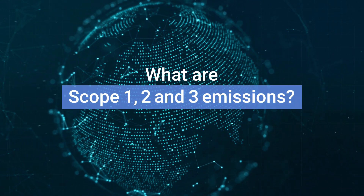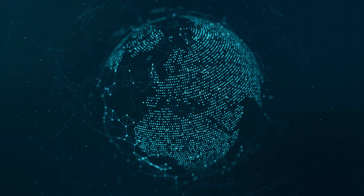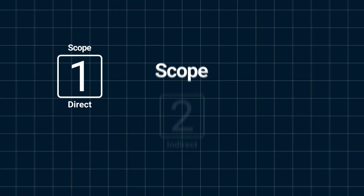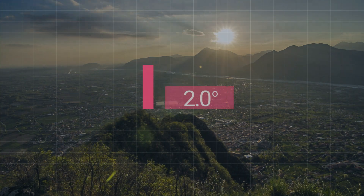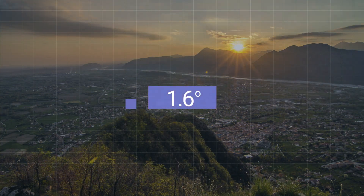What are scope 1, 2 and 3 emissions? Understanding and disclosing scope 1, 2 and 3 emissions is integral to the future success of limiting global warming to 1.5 degrees Celsius.